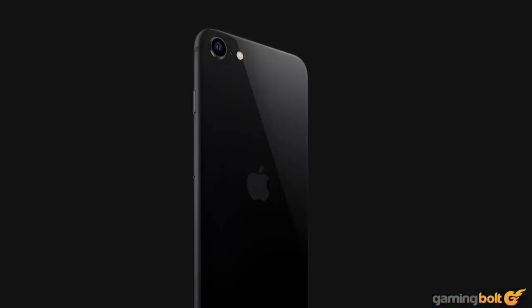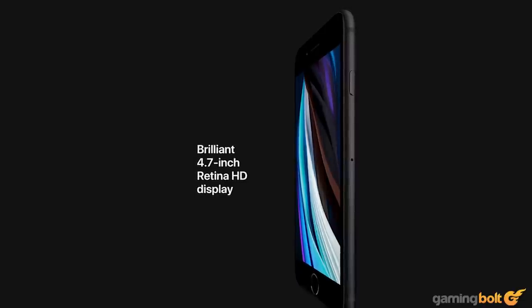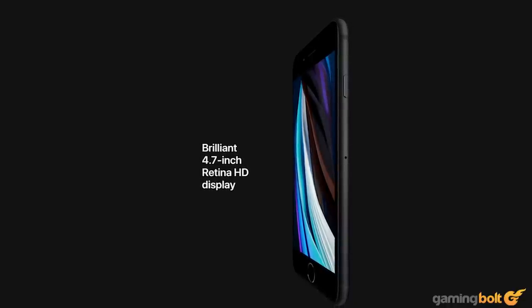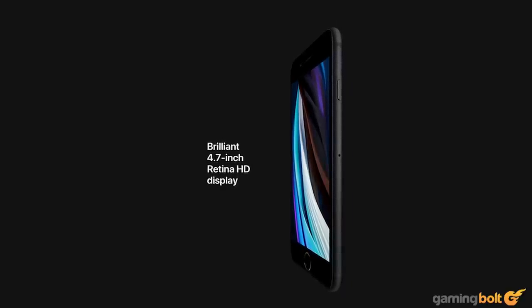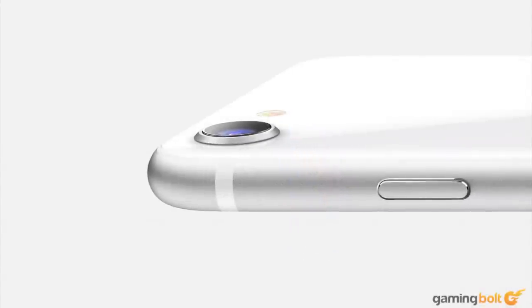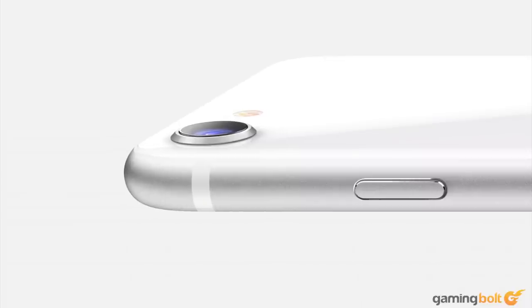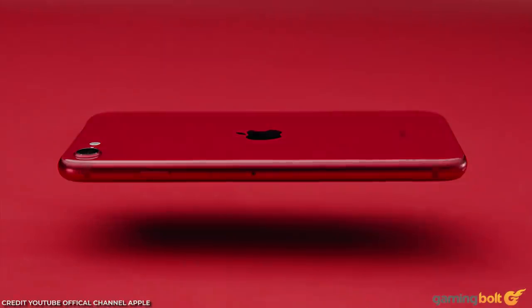The front-facing camera is 7 megapixels, the bezel is fairly noticeable, and the overall size of the phone is quite a bit smaller than most mobile gamers would probably prefer, with only a 4.7-inch 720p screen. That said, the smaller size and lower resolution gives the iPhone SE a lighter weight and lets iOS run as smoothly as any other iPhone. All things considered, this is a very decent gaming phone for around $400, and if gaming and price points are your top concerns, it won't be a disappointing choice.